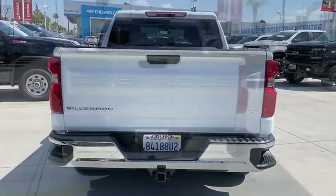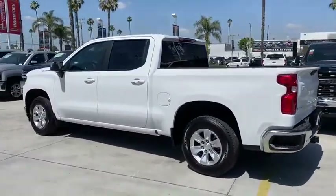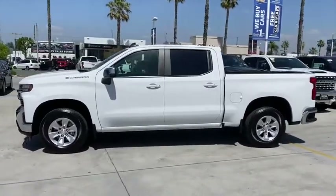This vehicle has less than 5,000 miles. Here are some of this vehicle's great options: remote engine start, traction control, backup camera, steering wheel audio controls, and dual airbags.